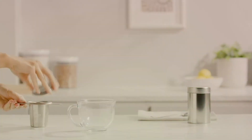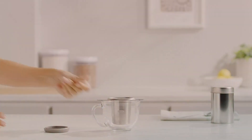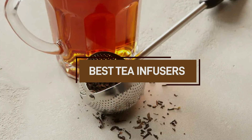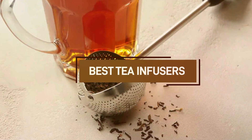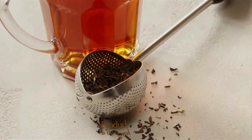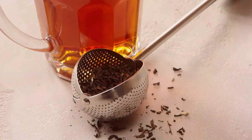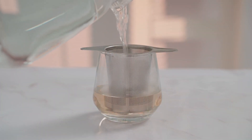Welcome to the world of tea enthusiasts, where every sip matters and the right tools make all the difference. Today, we're diving into the top 7 must-have tea infusers and accessories that will elevate your tea experience to new heights. From innovative designs to exceptional quality, these picks are essential for anyone looking to achieve the perfect brew.